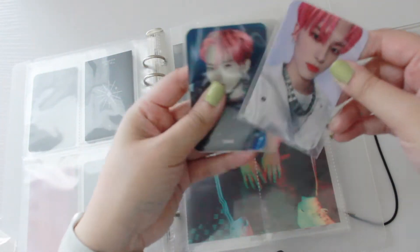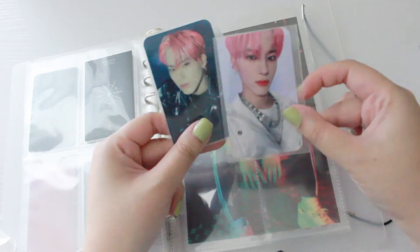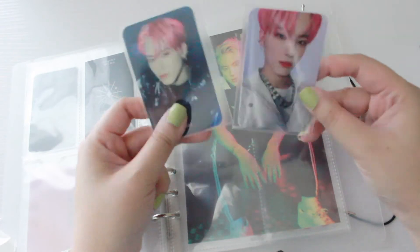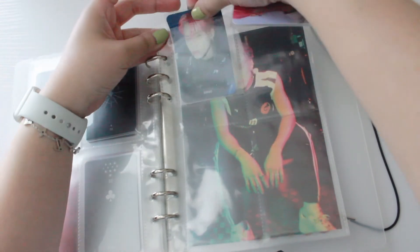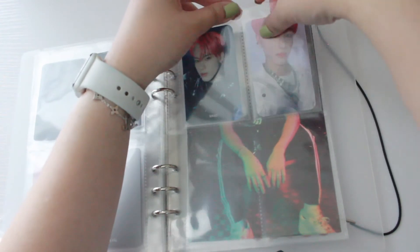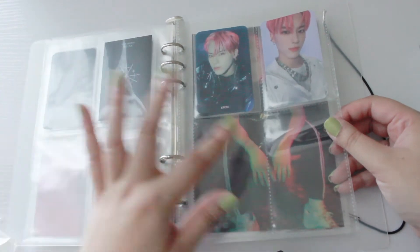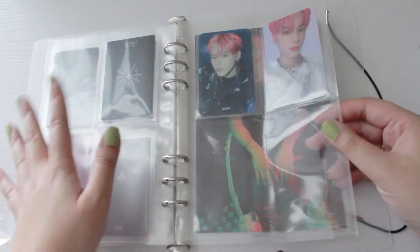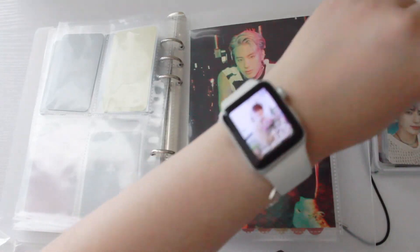Here we have Eric's Breaking Dawn photo card sticker and photo card. Pink hair Eric is great — I'll put the sticker here and his photo card here. If I end up getting a hold of his other versions, I'll divide it by which version it is.